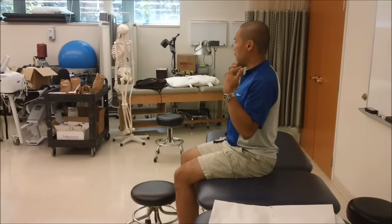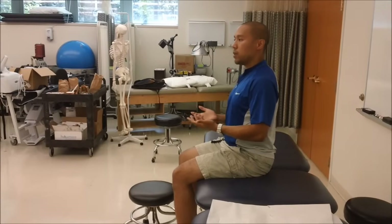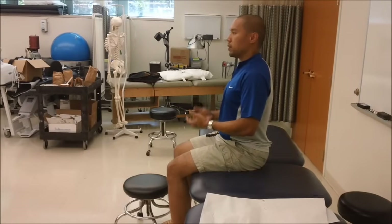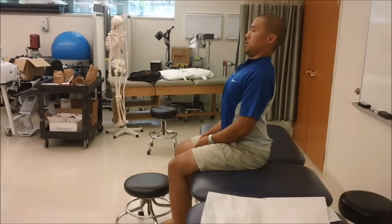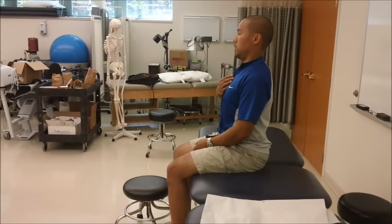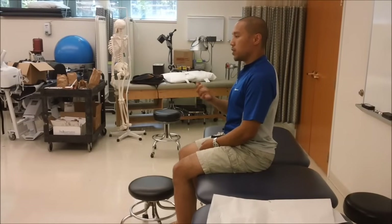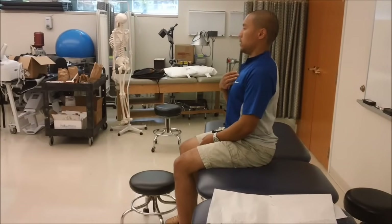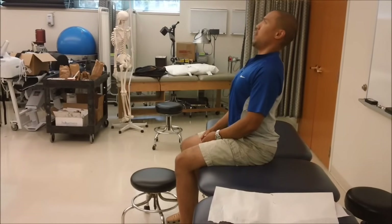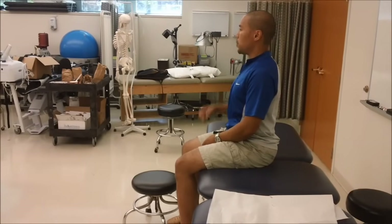If they had central or bilateral complaints, a good thing to start off with is retraction. One of the failures is saying, I gave my patient retractions but it wasn't making it better — you at least have to make sure you're getting to end range. Someone's end range might only be here, but I like to show patients to really get to end range, to retract until your sternum raises. If they're looking up a little bit, that's okay — they can't look up too much because then you're losing upper cervical flexion.